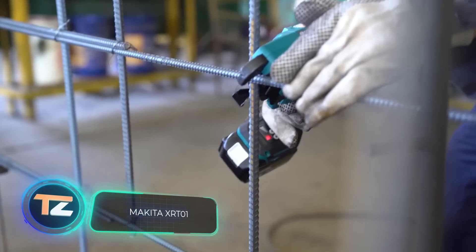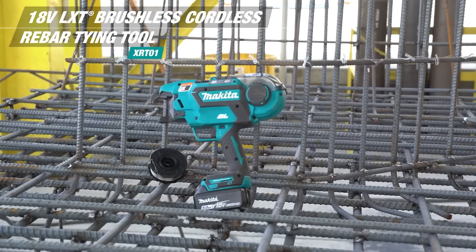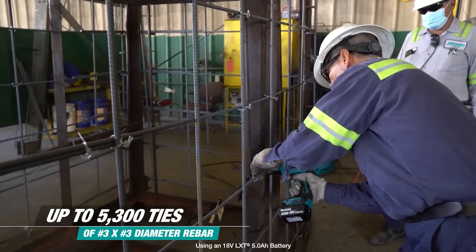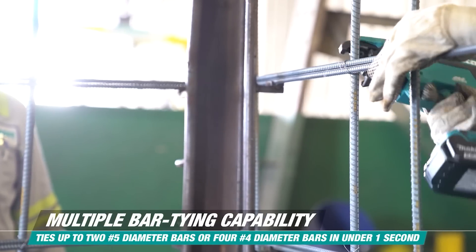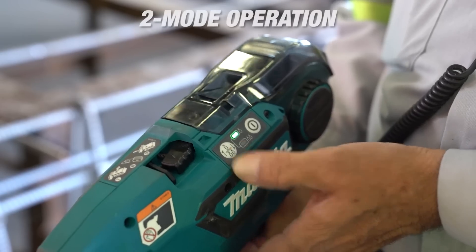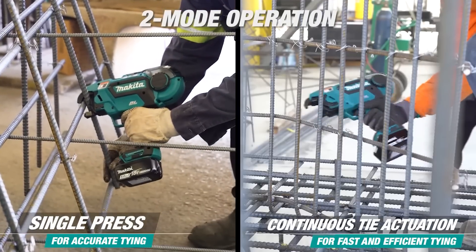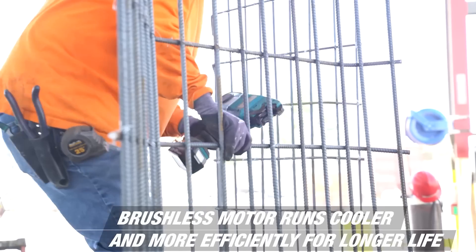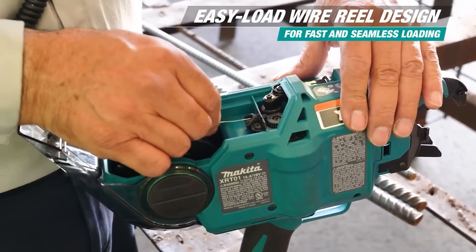Makita XRT-01. This tool makes rebar tying fast and effortless. The Makita XRT-01 is designed for maximum productivity during long shifts. One single load produces up to 5,300 ties. One work cycle takes less than a second. The manufacturer has designed several operating modes, so the tool can tie from two to four rods simultaneously, again in less than a second. Changing the wire reel can be done quickly, in just a couple of movements.